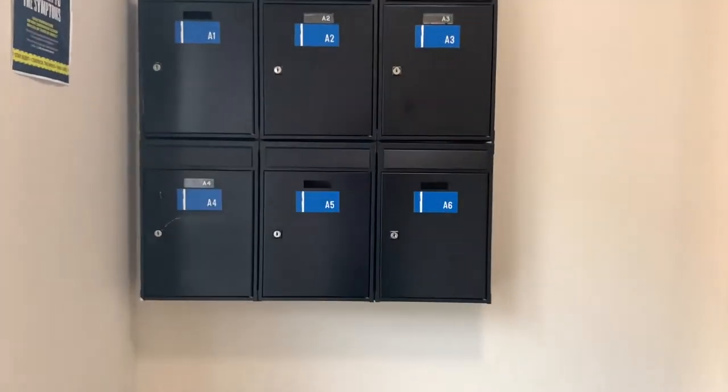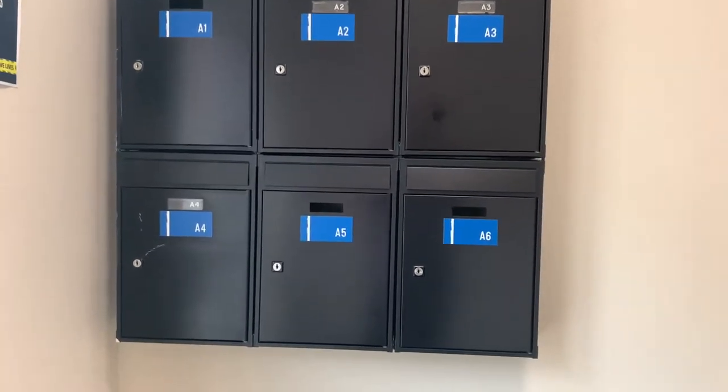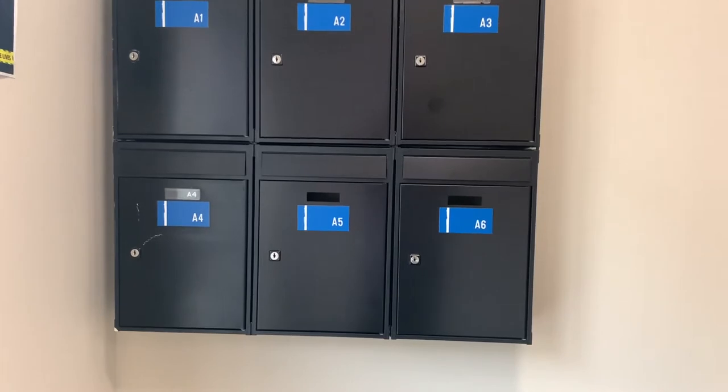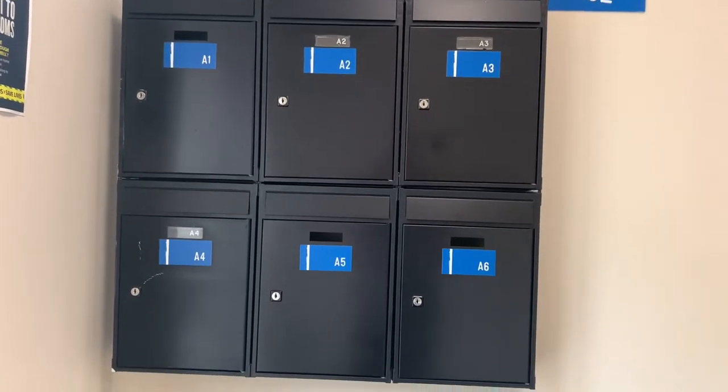Inside your block entrance you will notice your post boxes. This is where all of your letters will be delivered. Each flat has its own post box and a key in the kitchen. All parcels come to reception and we will put a post slip in this box. You will need to bring this with you when you collect your parcels.